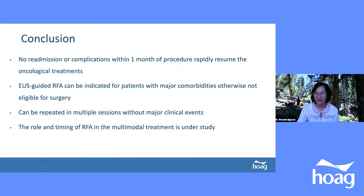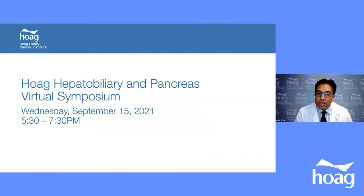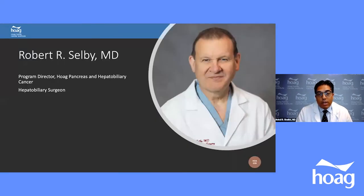Thank you, Dr. Wynn. Now we know we have an option for patients who cannot be resected and have physiological comorbidities — EUS-RFA. We'll now switch gears back to the pancreas to talk about pancreatic cysts. As we know, pancreatic cysts can be precursors of pancreatic cancer — this is where we can have impact and protect patients from developing pancreatic cancer. Dr. Selby is the program director of pancreas and hepatobiliary cancer program at Hoag, and a professor of surgery at USC with extensive hepatobiliary and pancreatic surgery experience. He's double-boarded in general surgery and surgical critical care.